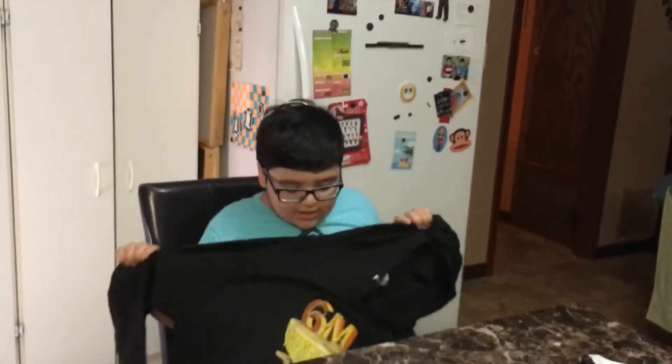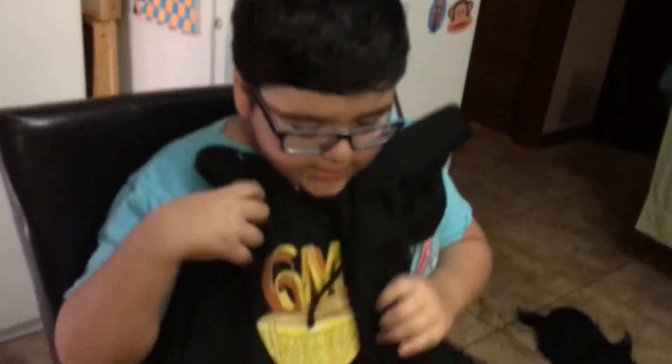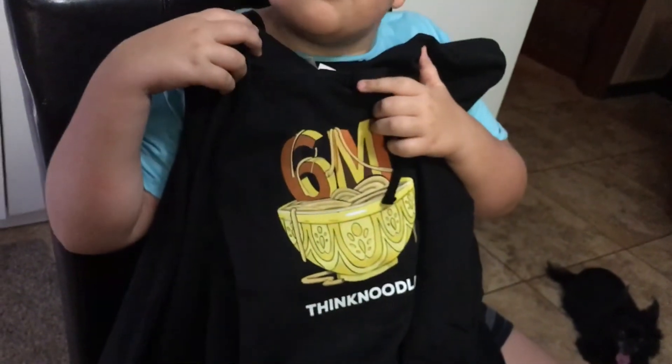Awesome! Look at this, I've been waiting for this to come in for like a week. So now, as soon as cold weather hits, you're ready. Yes. Let's get a zoom in on the logo. What's it say? Six million. Think doodles? Noodle! Think noodles! Sorry!